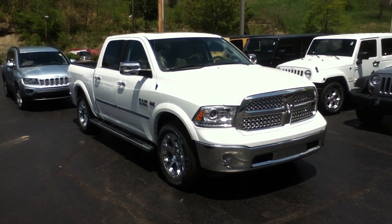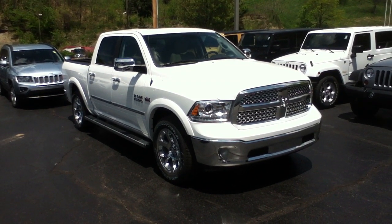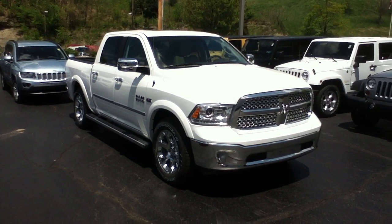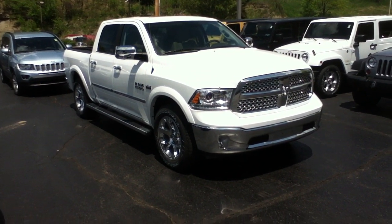Hi, this is Craig Dennis. I hope everyone's doing well today. I'd like to present a new 2013 Ram 1500 Crew Cab Laramie. And this is a beautiful truck.